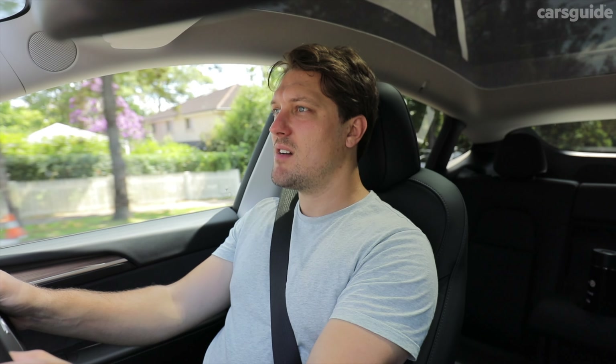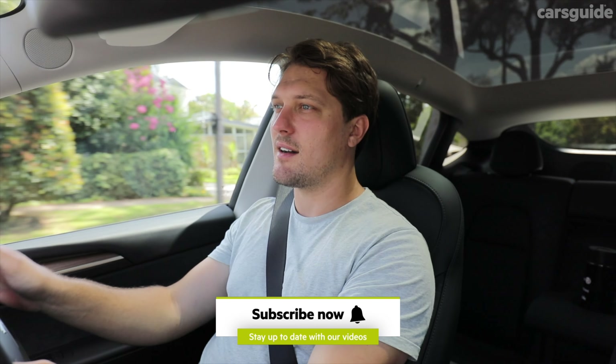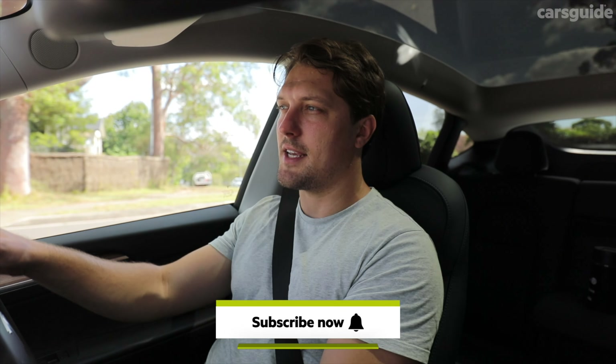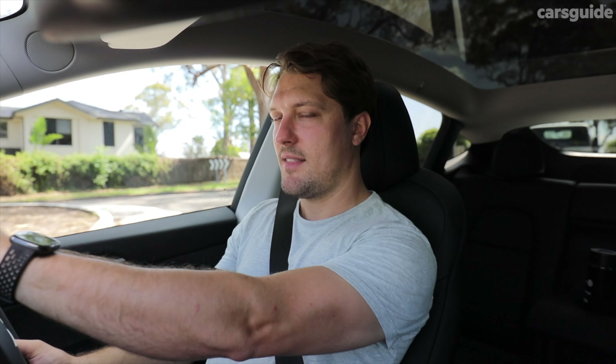And the answer is, well, yes, that's most of it, but there's actually quite a lot more going on with this car under the skin. The question is, is it worth the significant amount of extra money over a base Model Y? That's what we're going to find out.